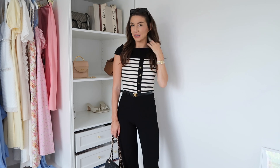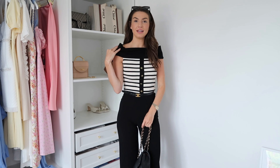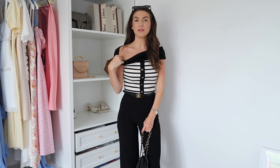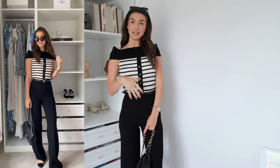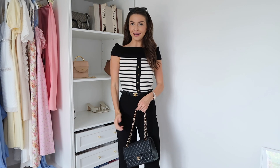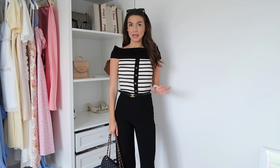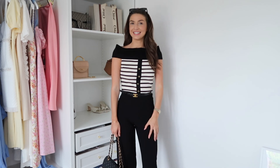When I first tried this top on I wasn't sure if it was office appropriate because it's a bardot style, but when I put it on I realized it actually has quite high coverage — it comes up super high on the shoulders, giving it more of a formal power-shoulder vibe. This top is from Massimo Dutti, which I'm loving at the moment for gorgeous classic investment pieces. I love the stripes and the military details, and it's quite fitted to the body which is really lovely.